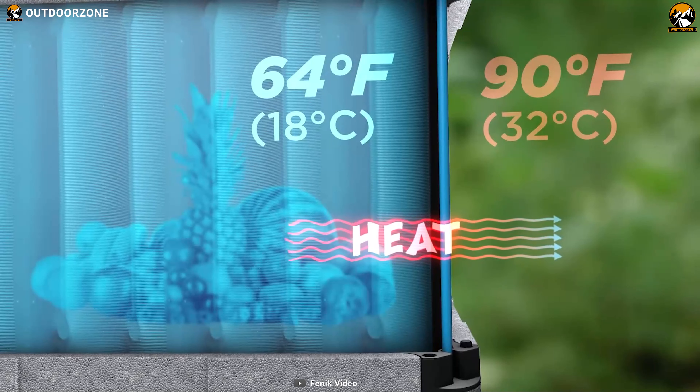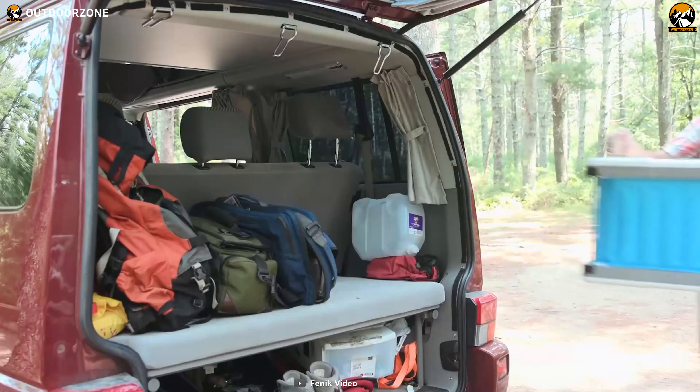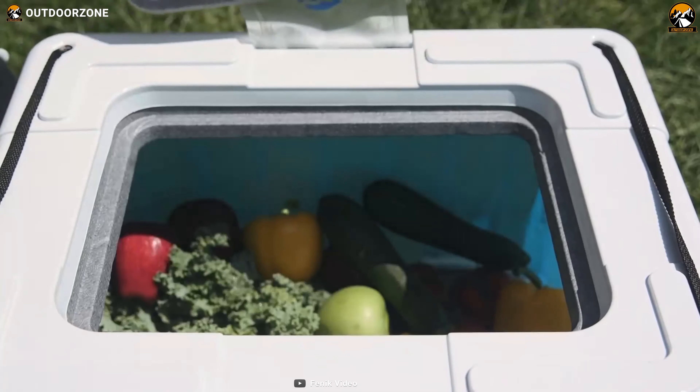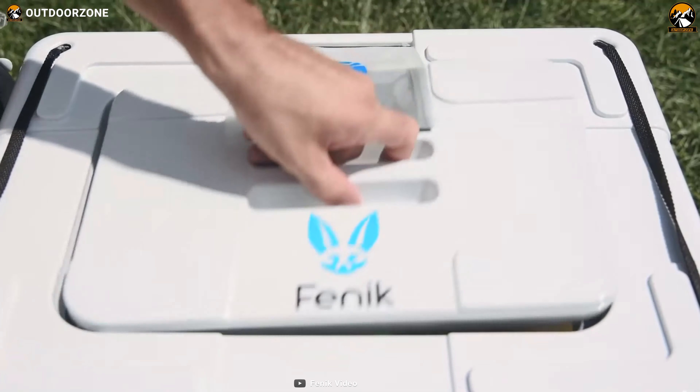It's powered by patent-pending phase-tech technology that can create a cooling effect of 20 to 30 degrees inside the cooler in ambient conditions without any carbon emission. The Finnick Yuma Cooler is an excellent buy that can keep your food fresh and drinks icy cold for an extended period while living off-grid.